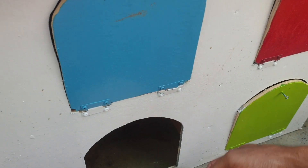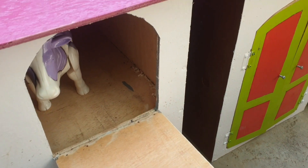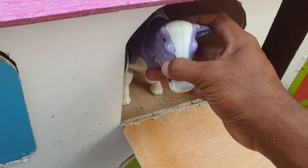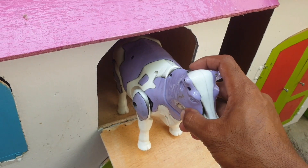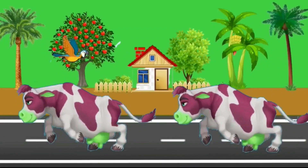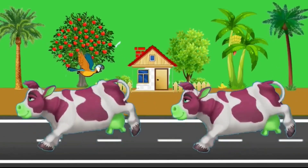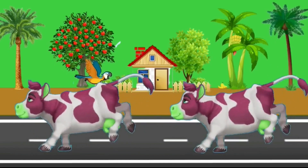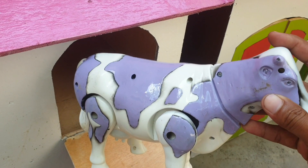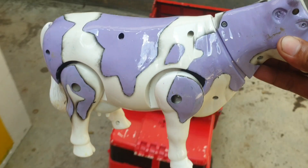Lanjut lagi ke pintu warna merah. Kira-kira hewan apa ini? Ternyata ada sapi warnanya ungu. Wow keren sekali, teman. Kita taruh ke trup warna merah.